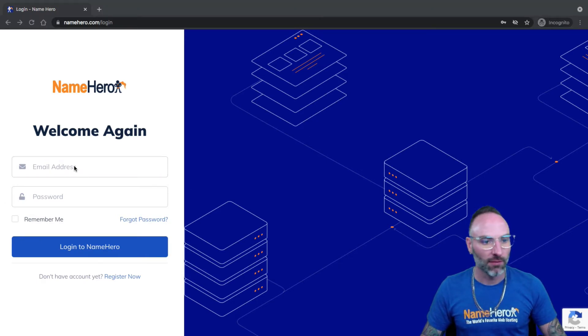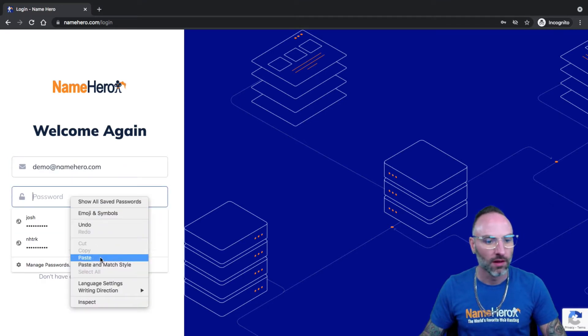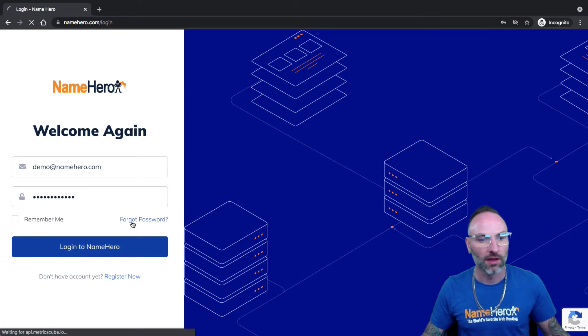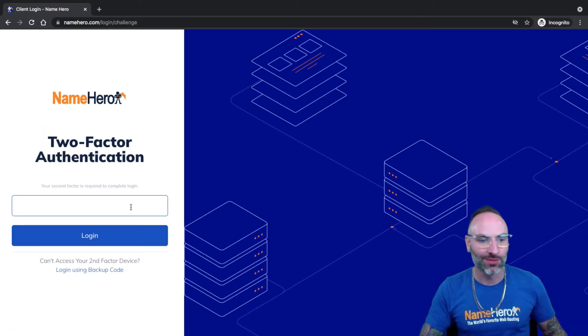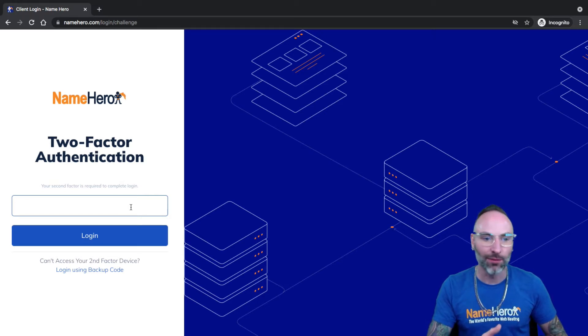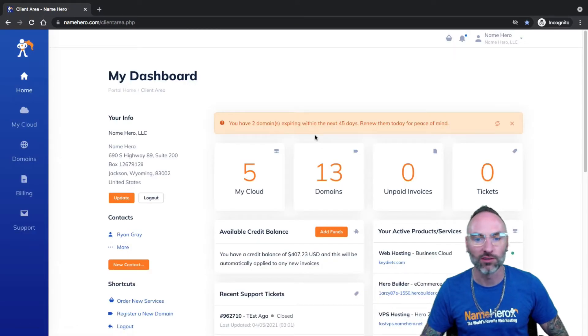I'm going to grab my password out of my password manager. I've got my demo email — paste that in here and log in. Two-factor authentication: if you are a NameHero customer and you're not using two-factor, please stop everything and enable it because it keeps your account safe and secure. I don't trust passwords nowadays — I trust passwords plus two-factor. This code is going to expire in 60 seconds, so I'm not scared to show it on a public YouTube video because it will be no good before I even complete this tutorial.